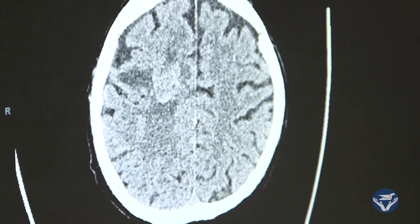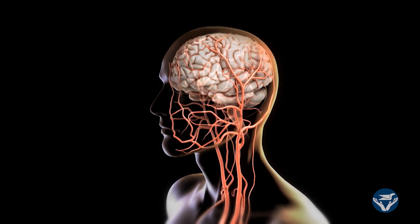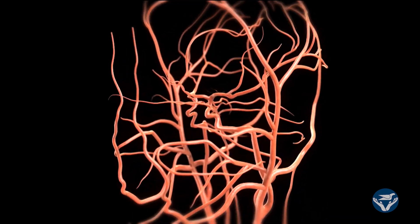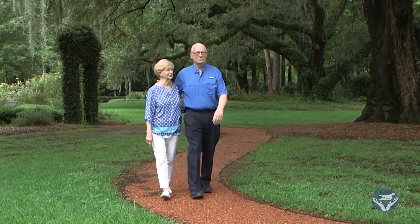We call that an ischemic stroke. The other type is called a hemorrhagic stroke, where you're actually bleeding into your brain — a blood vessel has opened up and there's blood in the brain. These typically are much worse than ischemic strokes.